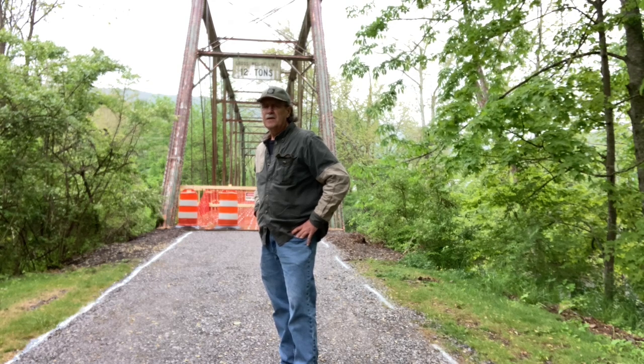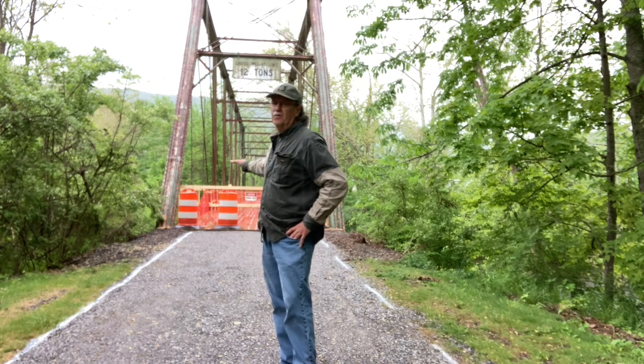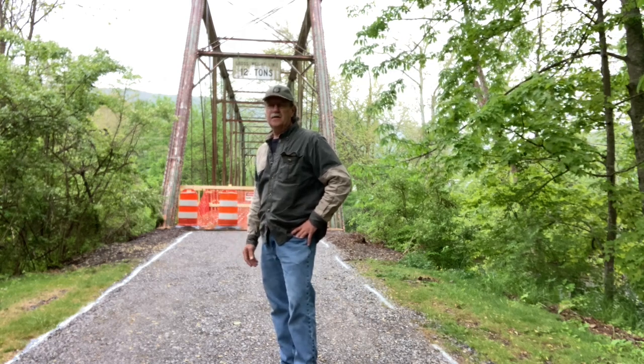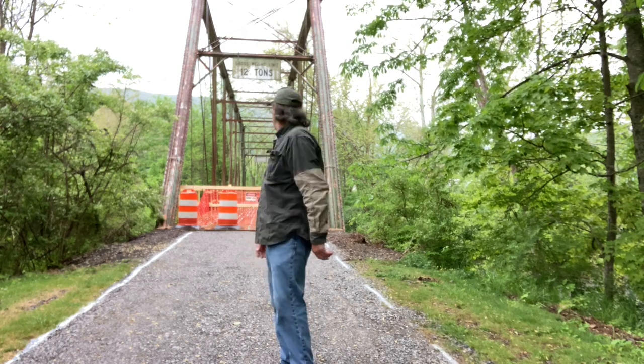I'm going to give you some close-ups of this. This old bridge is now being remodeled and re-bottomed so that it can be a walkway for people in Rocky Gap, Virginia — just to have a place to get out and take a leisurely stroll whenever they want to.